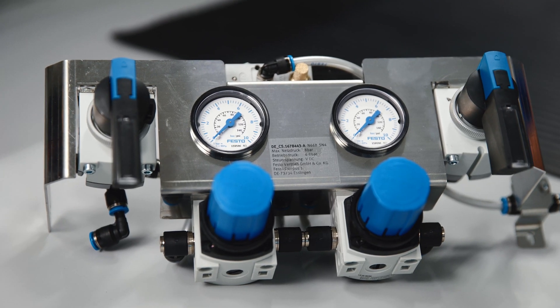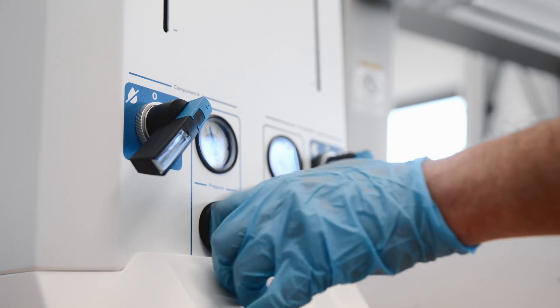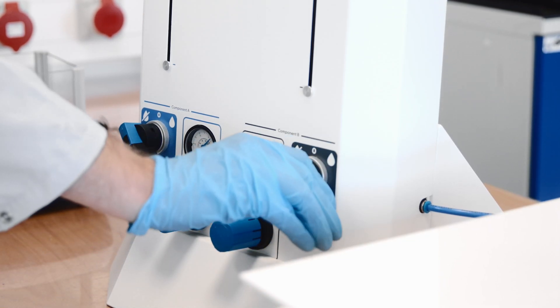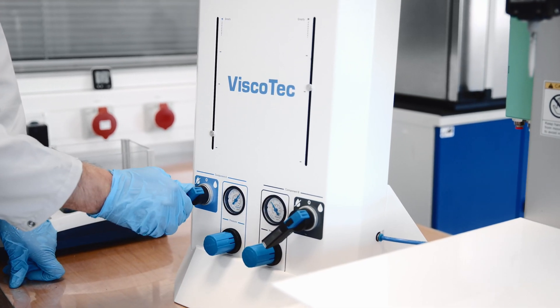The heart of the system is the controller. It is located in the lower part of the system and is used to set as well as to display the delivery pressure. Two additional rotary switches control the two cylinders that press out the two components of the double-chamber cartridge.